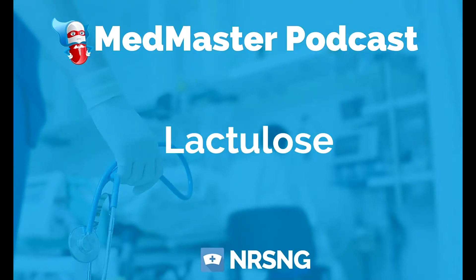Lactulose is actually kind of a cool medication. I know that sounds weird to hear if you know what lactulose is, but I really like the pathopharm of lactulose.